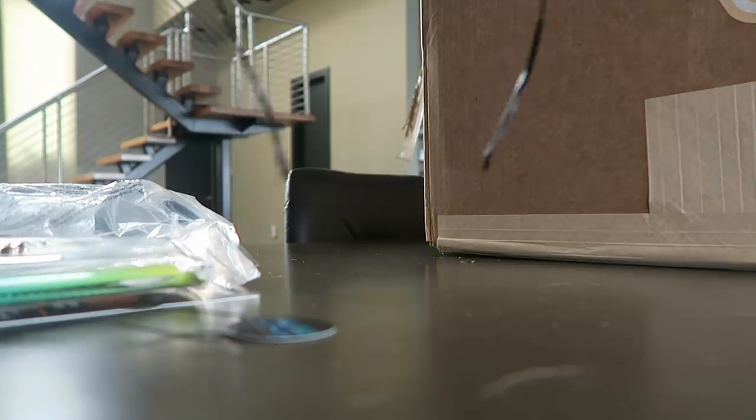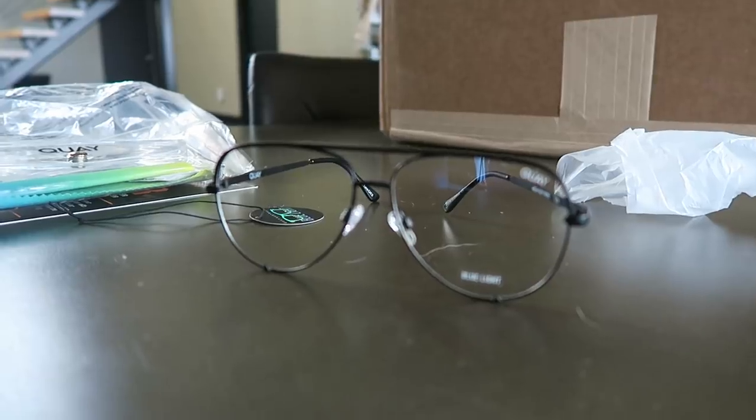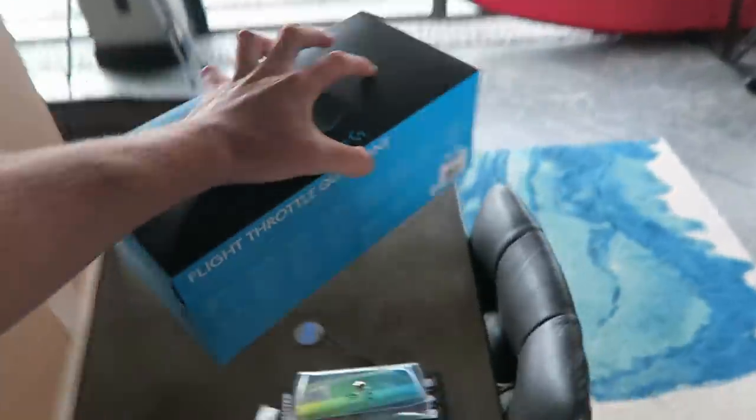These are actually one of my favorite sunglass brands — they're called Quays, from Australia, based off the Sydney Harbour. But they're not sunglasses; they're actually blue light blocking glasses in an aviator style. We are a hundred percent going to be rocking these — I can already feel my flight skills improving.